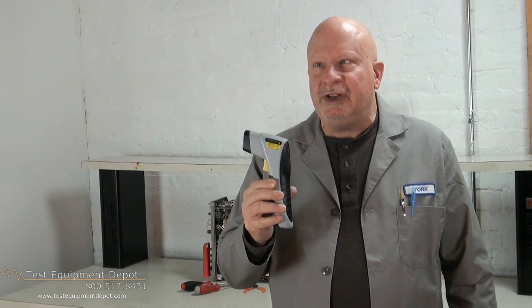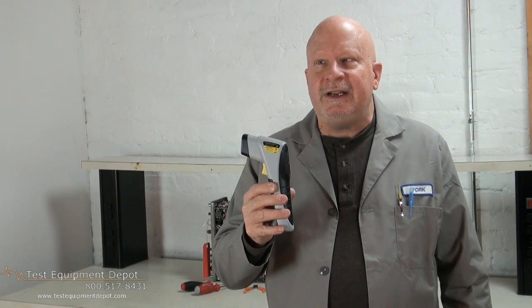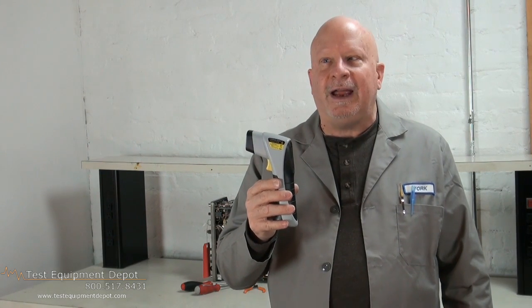Hello again, I am York with Test Equipment Depot and I want to introduce to you the General IRT-650. This is a 12 to 1 wide range infrared thermometer. It is primarily used in HVAC and automotive applications.